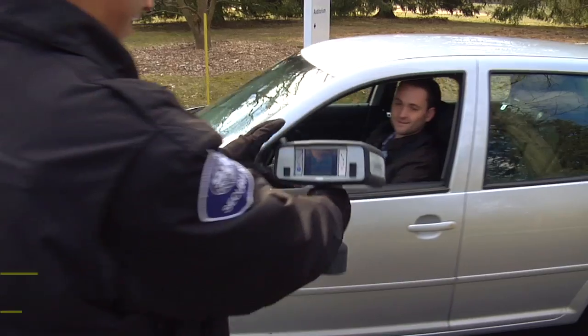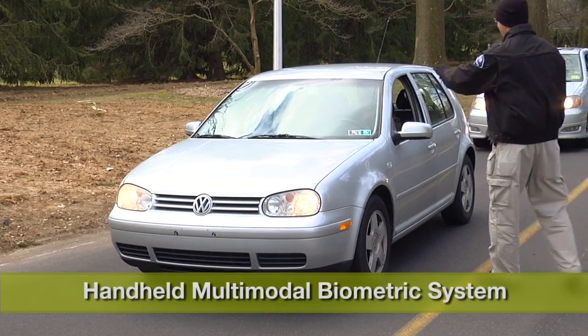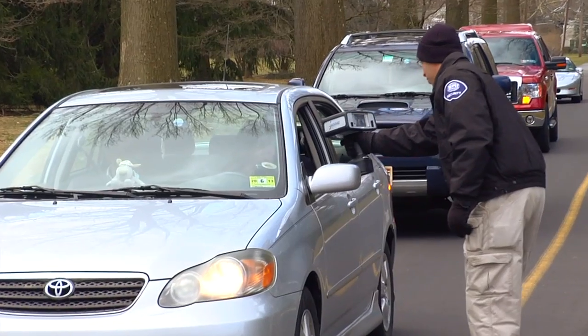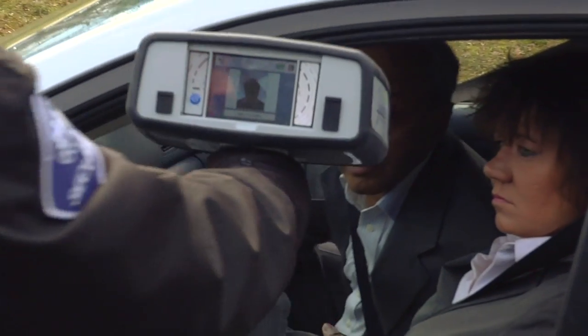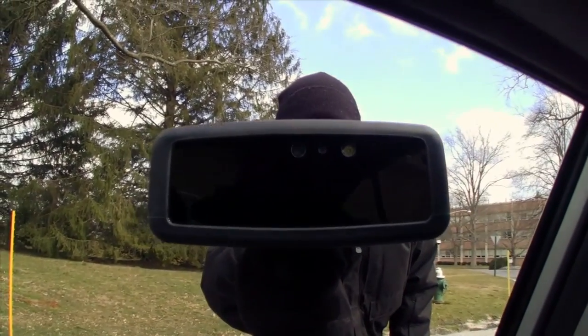Handheld biometric devices make it easier to authenticate identity for security purposes beyond the confines of a facility. The Iris on the Move RapidCam 2 Handheld Biometric System allows users to quickly enroll and identify subjects at a distance anywhere in the field.